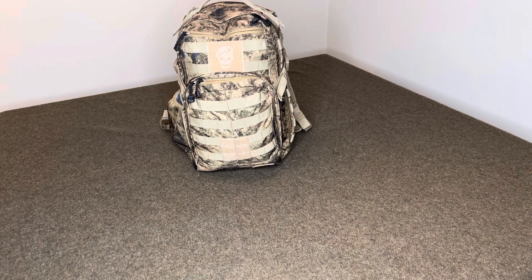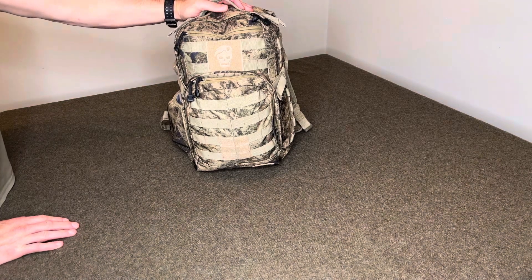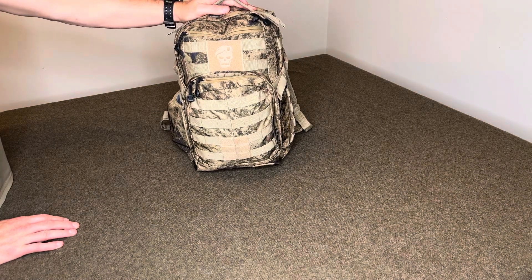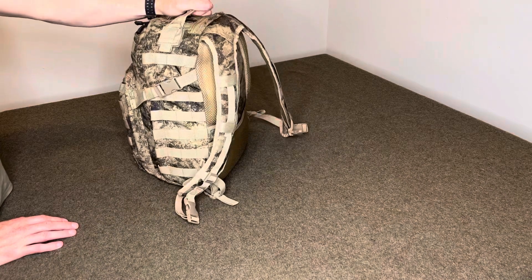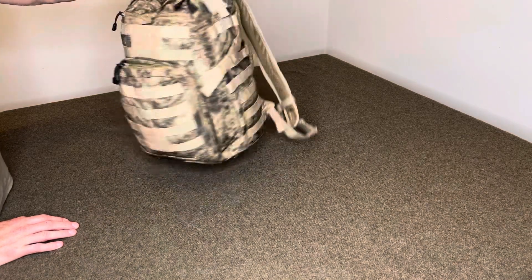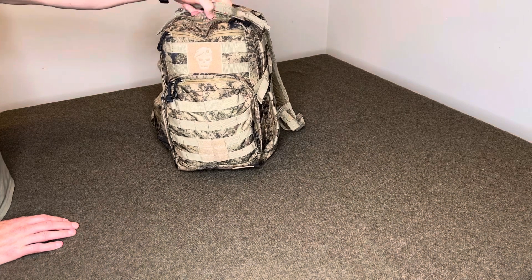Another video here for you. I'm going to show you my take on the baby grab-and-go bag. We just had a baby two weeks ago and being the prepared-minded person that I am, I put together this little bag we can grab in case of earthquake, fire, social unrest — whatever, if you need to get up and go.